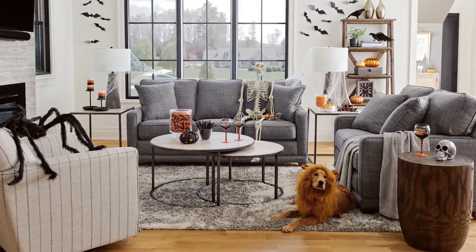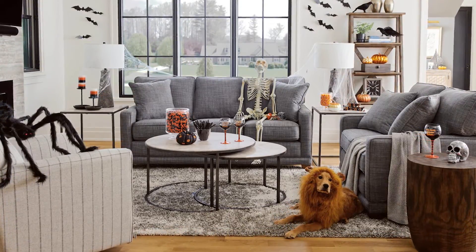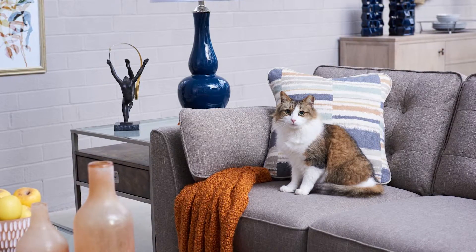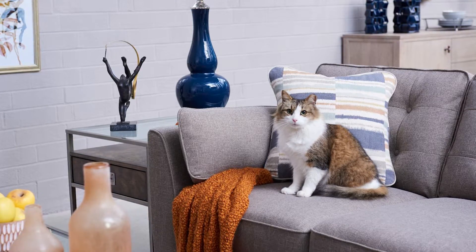Lazy Boy offers a variety of customizable fabrics for their furniture, including a collection of specialty fabrics designed for everyday use. Among these, their pet-friendly fabrics stand out as high-performance materials that prioritize both cleanability and durability. All pet-friendly fabrics are equipped with moisture-repellent features, thanks to Lazy Boy's innovative iClean technology.